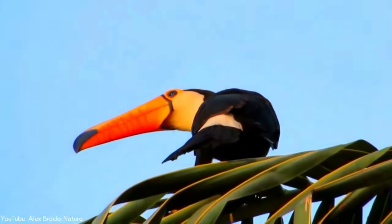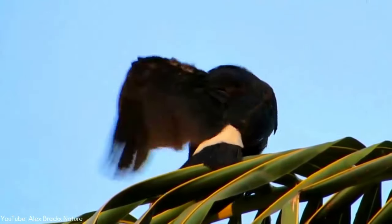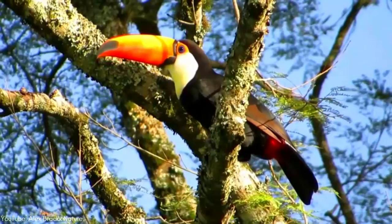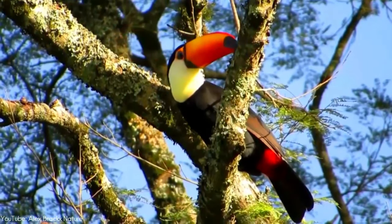Because it prefers open habitats, the toco toucan is likely to benefit from the widespread deforestation in tropical South America, and therefore it is considered to be of least concern by BirdLife International.